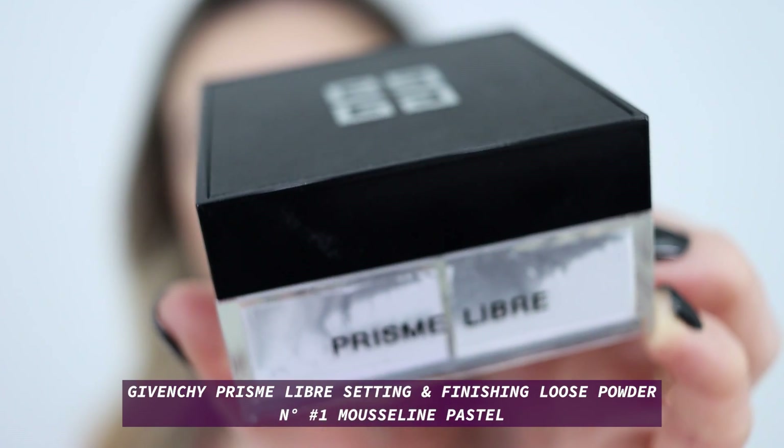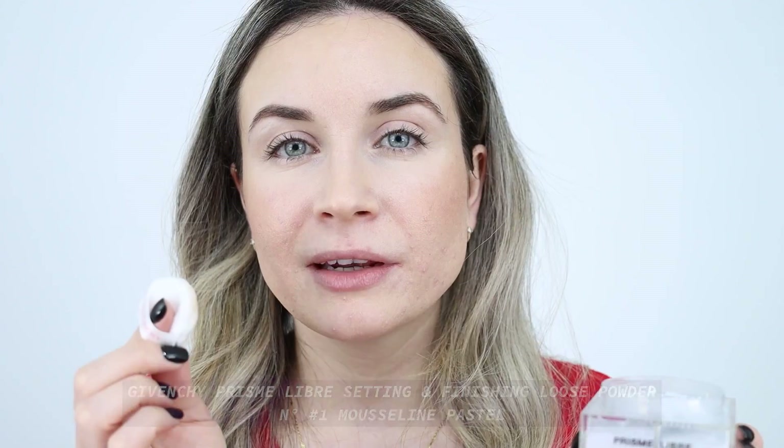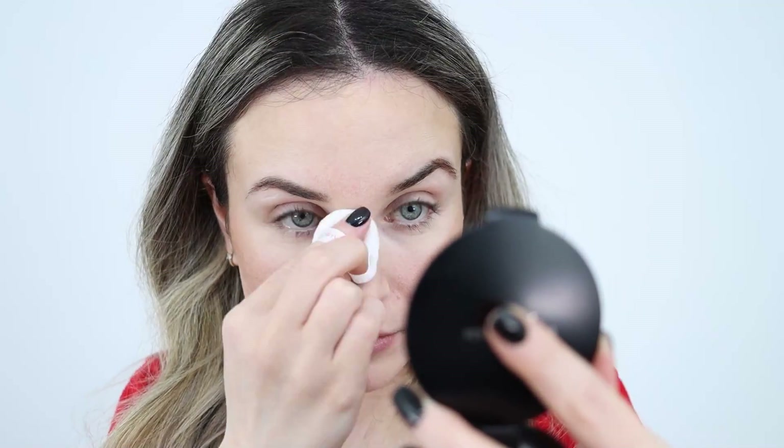I'll set everything in place with the Givenchy Prismia Libre powder. I like to use a powder puff to press the powder into my skin — I feel like that way I get a very flawless finish and my makeup lasts longer. I've tried so many great powders over the years but I think this one is the best so far. It's great as a setting powder, as a finishing powder — it's great for everything.